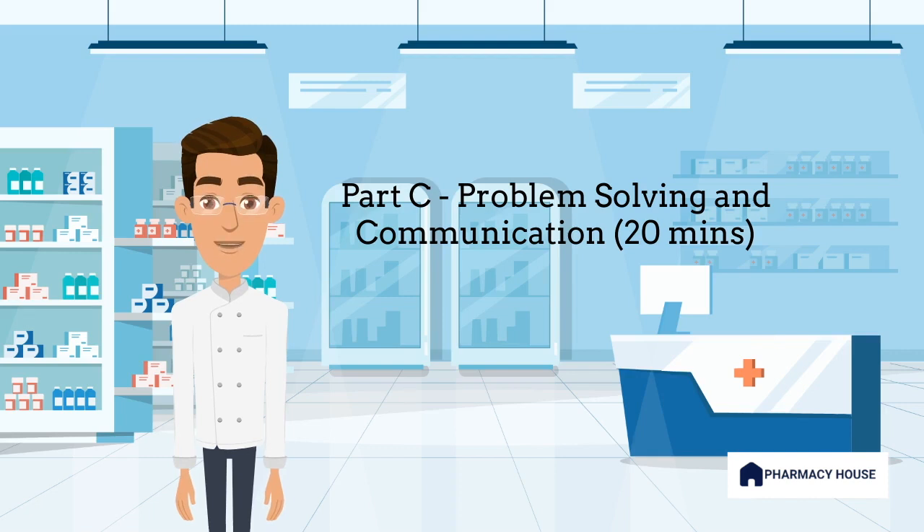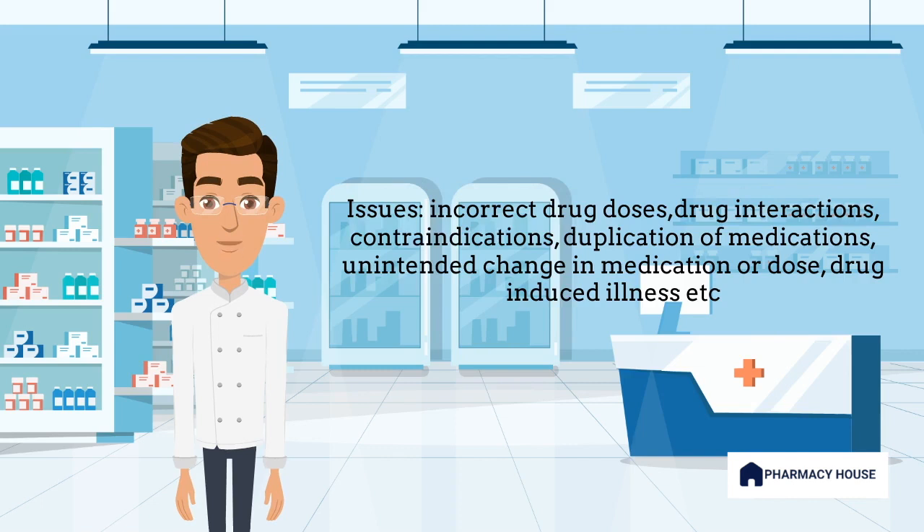Types of issues you may get include incorrect drug doses, drug interactions, contraindications, duplication of medications, unintended change in medication or dose, and drug-induced illness. However, in very rare instances there may be no issue, and candidates should be prepared to dispense the prescription and counsel the patient accordingly.